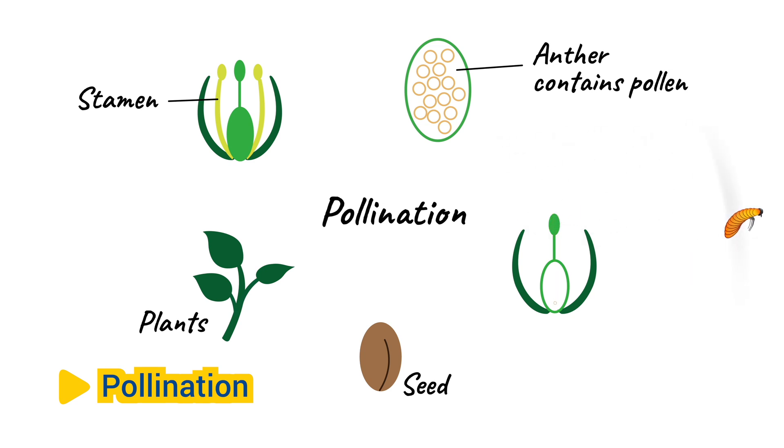By transferring pollen between flowers, honeybees facilitate the production of seeds and fruits, ensuring the survival and propagation of plant species.